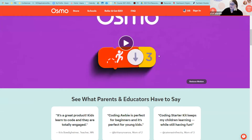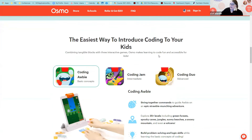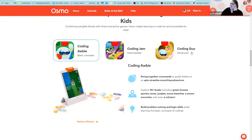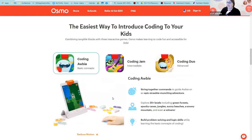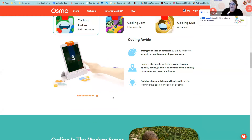Osmo has two different coding kits — the Coding Starter Kit and Coding Obby — and it turns out there are even more: Coding Jam and Coding Duo. They all do different things. The Coding Obby is your basic starter, the Coding Gems is Intermediate, and Coding Duo is Advanced. Kids will figure it out pretty quickly — just put them in front of it and they'll figure out what they have to do.